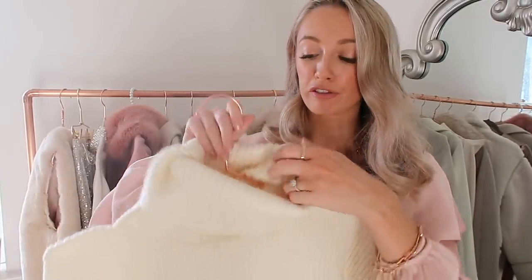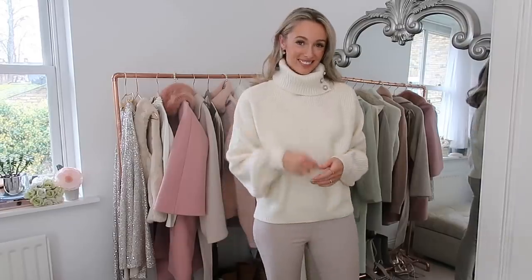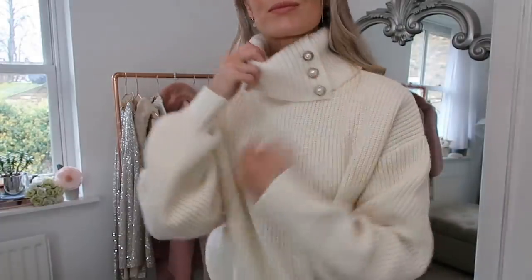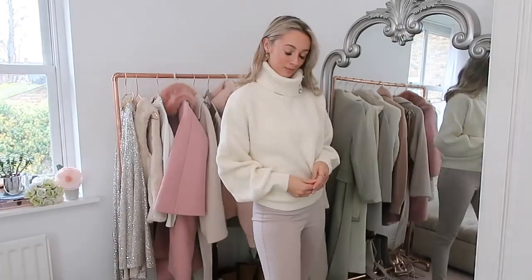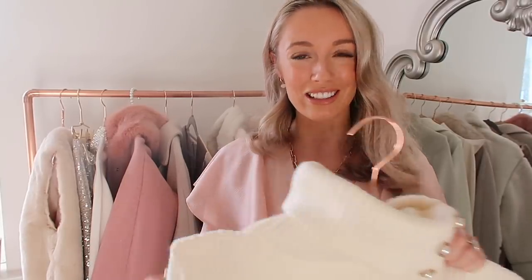Speaking of chunky knits with tulle skirts — this is my fave from H&M. I love pearl details and I'm so glad they're so on trend at the moment. This is a classic, very classic chunky knit, and it's just got this pearl detail on the neckline. For some reason, even though this is right up on my face, I've not noticed this picking up makeup as much as the And Other Stories jumper.